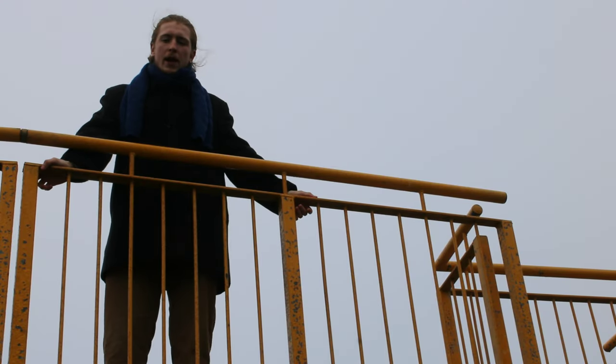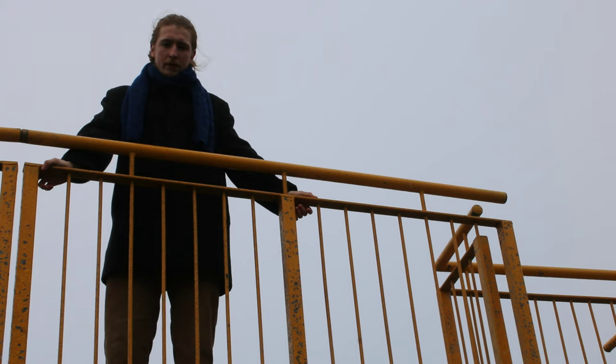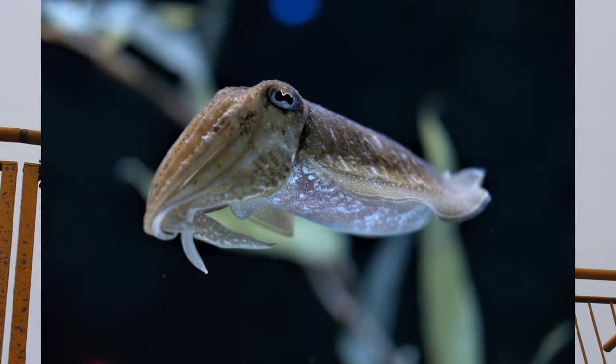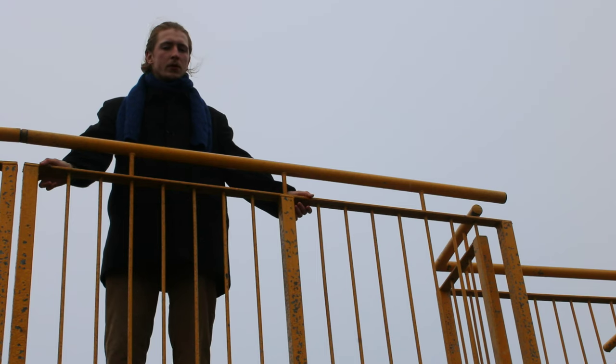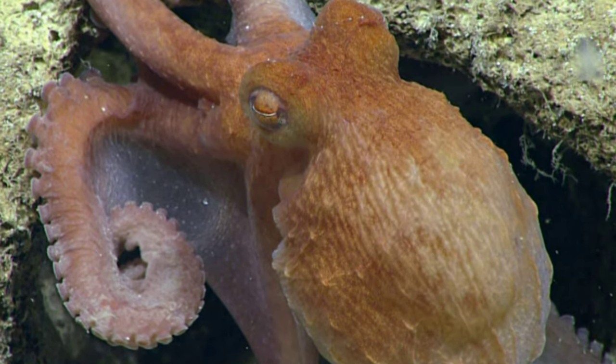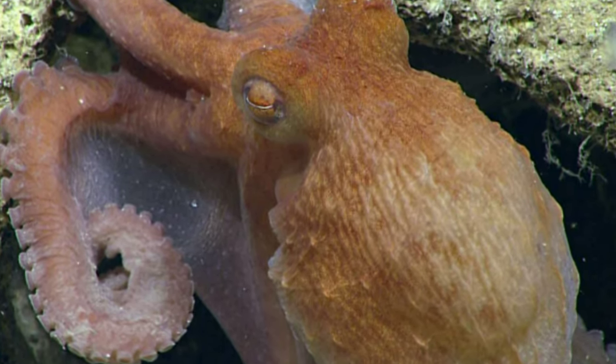All cephalopods are entirely carnivorous and predatory. Most are fast-swimming active hunters, such as the squid and the cuttlefish. Other living forms of cephalopod are less active — the octopus uses stealth, camouflage, and a degree of intelligence to catch its prey.